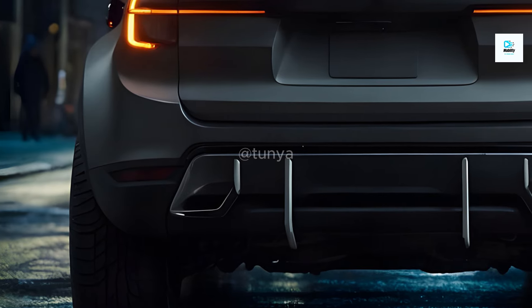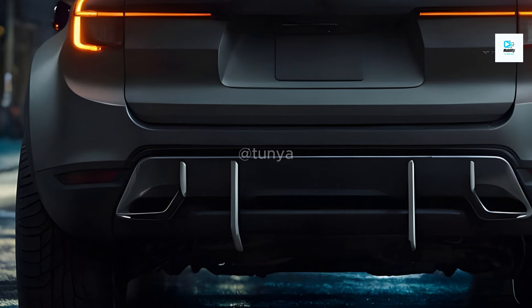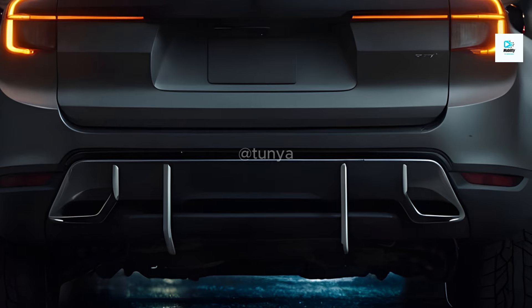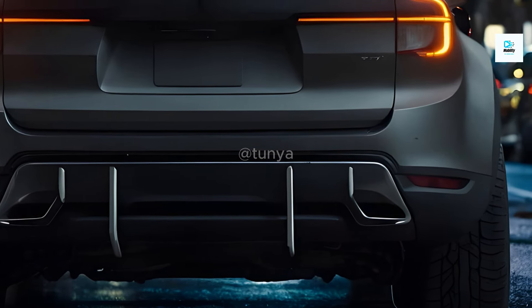Volvo, on its path to becoming an all-electric brand by 2030, is gearing up to unveil the much anticipated XC60 in 2025. This fully electric SUV is poised to replace the highly successful current model, marking a significant shift in the company's lineup.